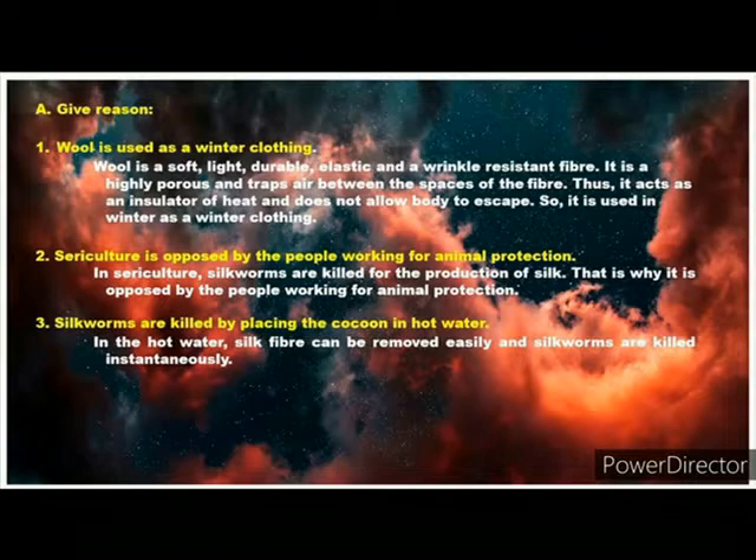Wool is soft, light, elastic and wrinkle-resistant fibre. It is highly porous and traps air between the spaces of the fibre. Thus, it acts as an insulator and does not allow body heat to escape. So, it is used in winter as winter clothing.